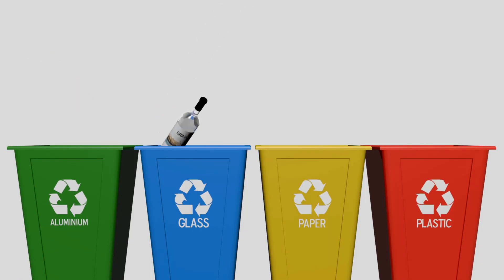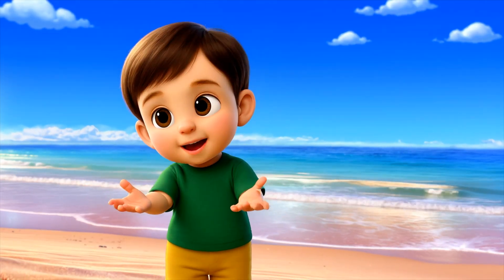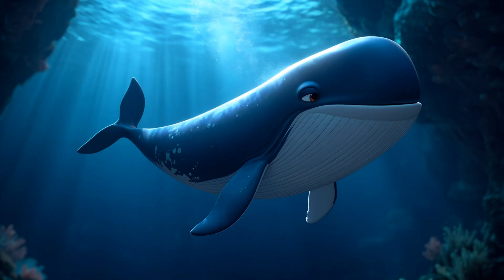Use less plastic, recycle, and keep beaches clean. Every little action helps our ocean friends. Let's protect our big blue home together.